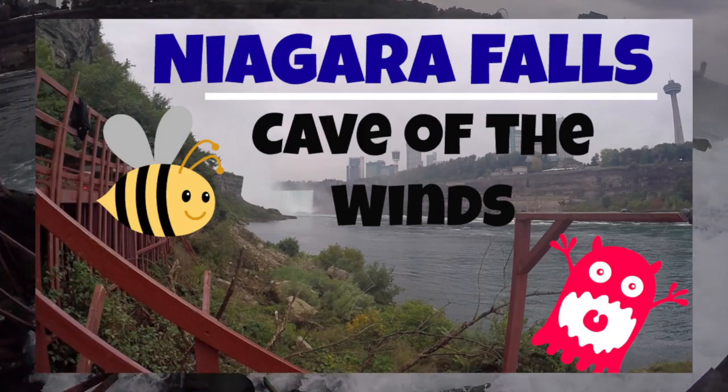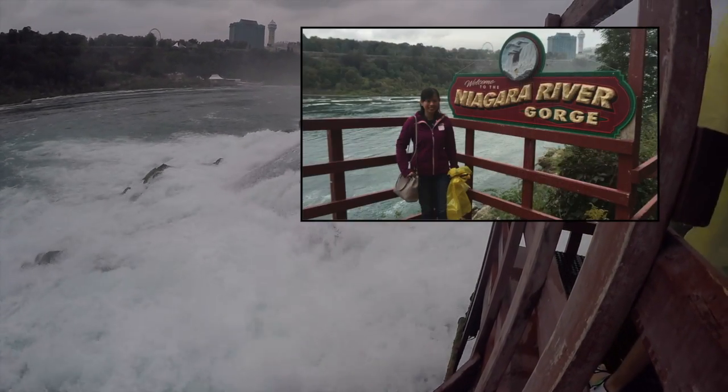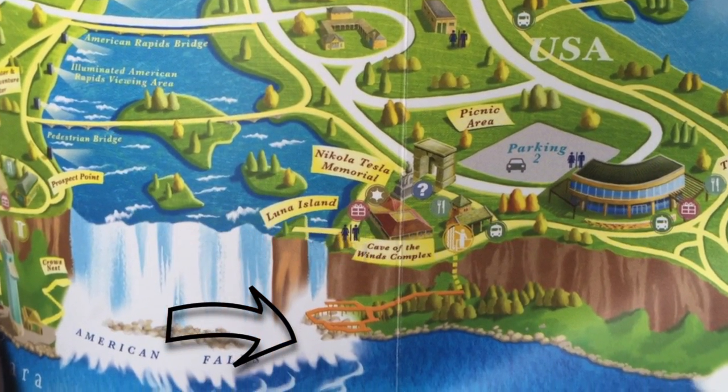Hey guys, this is a video at Niagara Falls at the Cave of the Winds. The best way to experience the falls is to take a boat ride at the Maid of the Mist, or take a walk at the Cave of the Winds.